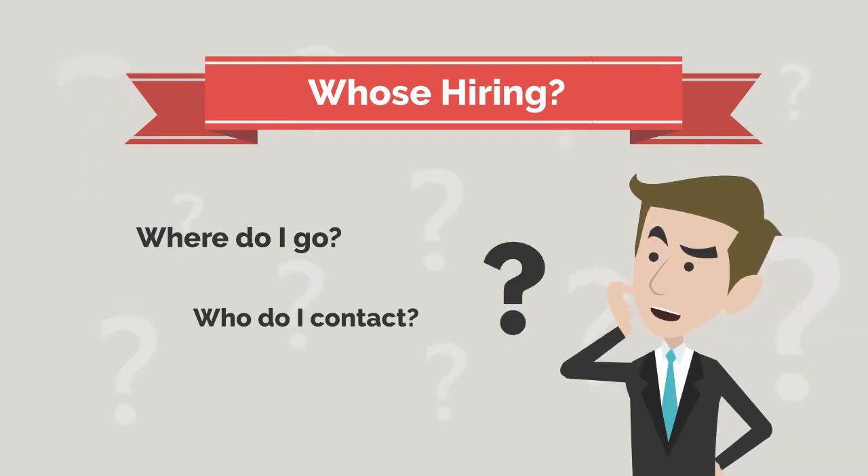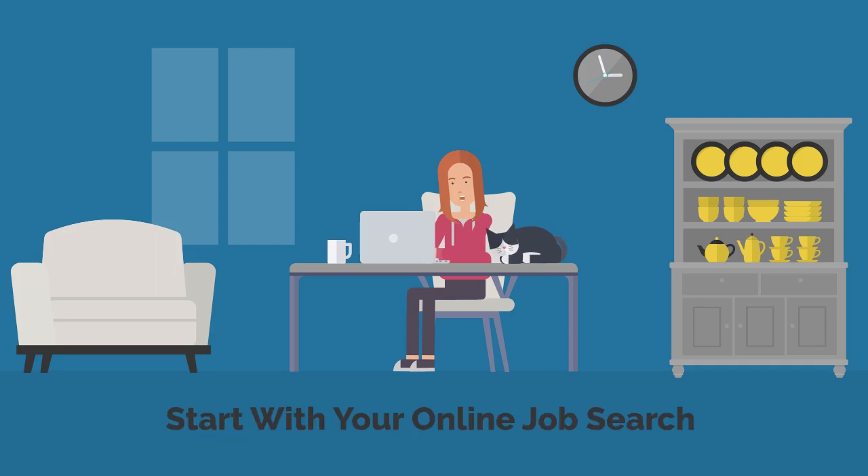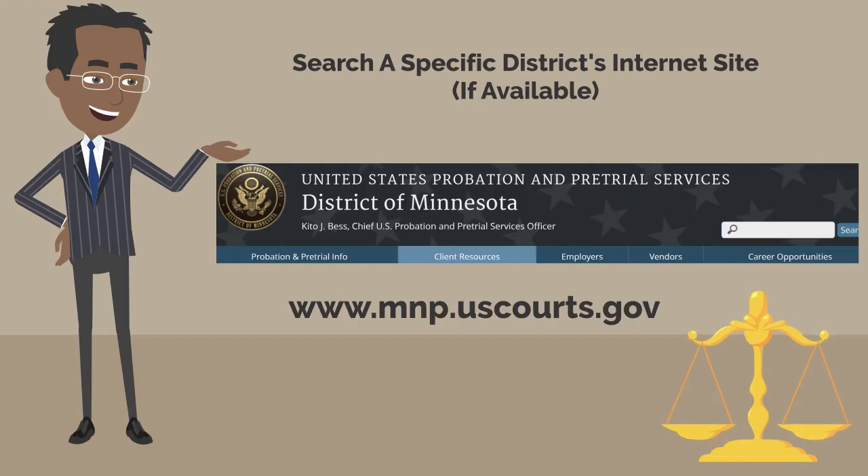How do you know who's hiring? Where do you go to get this information? Let's start by conducting an online job search. Some helpful sites to search: the Federal Judiciary at www.uscourts.gov, LinkedIn, and the Administrative Office of the U.S. Courts Probation and Pre-Trial Services. You may also visit a local probation and pre-trial services internet page — just look for their Career Opportunities link. You may also find job vacancy information on Indeed.com and other sites.